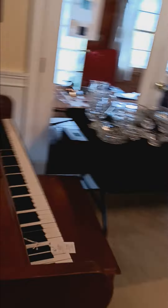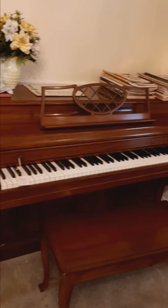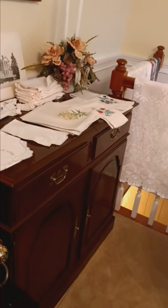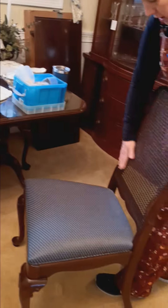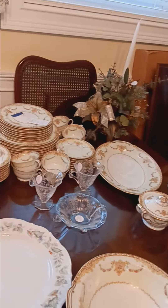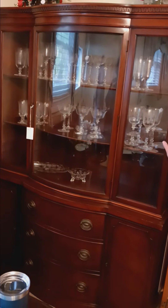Moving into the formal dining area, we have a really nice Kimball brand piano, some glassware and crystal, a very nice Ethan Allen sideboard, as well as the matching table and chair set with the cane back — it looks brand new, everything is in beautiful condition. And then we have this lovely Noritake china set and a china hutch made by Drexel.